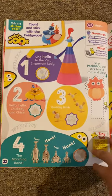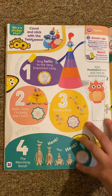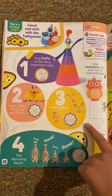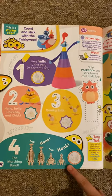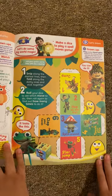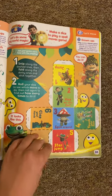And then we've got some more cutouts. On this one we have Twirly Woos. And it says count one very important lady, two chickadee and chick, and three quacky birds, and four marching bands. And there's a puzzle to make — you would cut this out and then you would roll it, and you have to see which move you had to do.